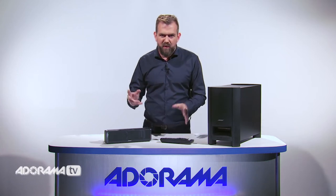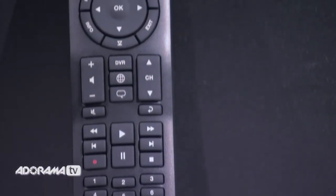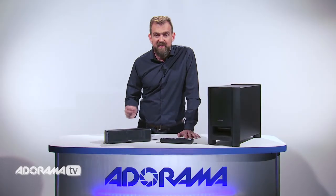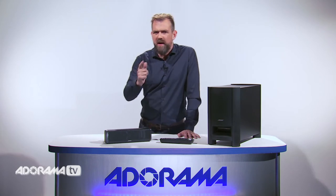The Cinemate is easy to program and you can use the universal remote control to control your TV, your cable and more. So dramatically improving your TV sound doesn't have to be complicated, even if the technology that drives it is cutting edge.